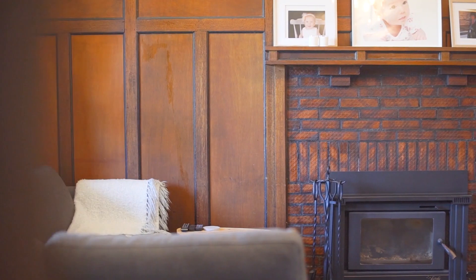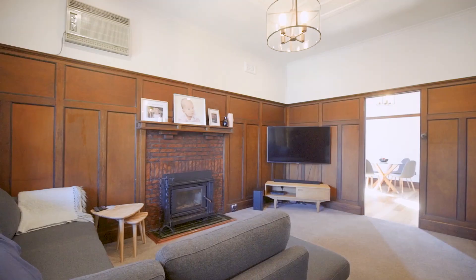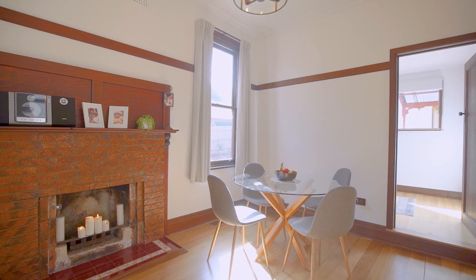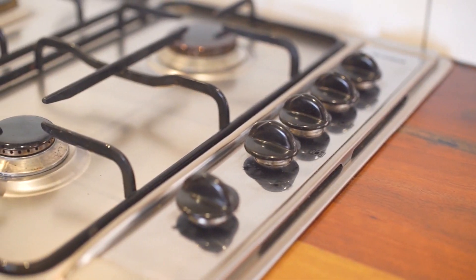Internally in the lounge room you have a lovely cosy room with open fireplace, also lovely timber walls, leading on to a dining room with timber boards as well and open fireplace, and a beautiful kitchen with timber bench tops and stainless steel appliances.